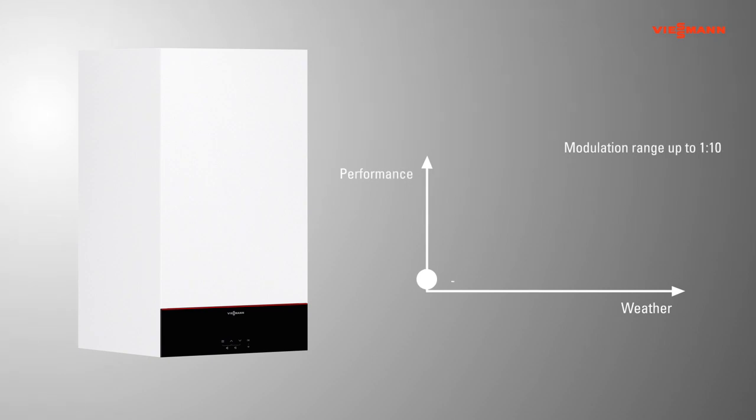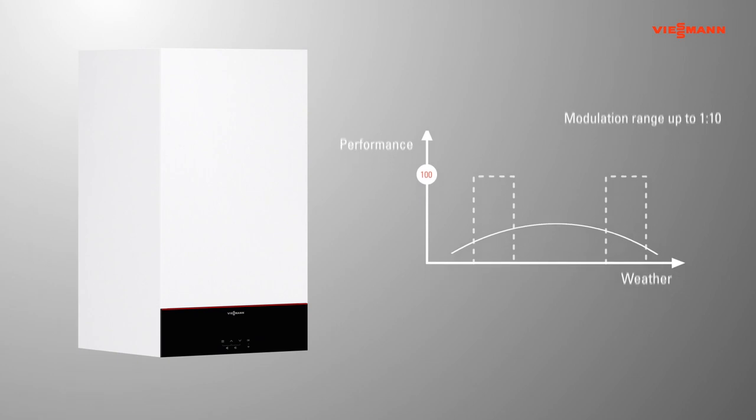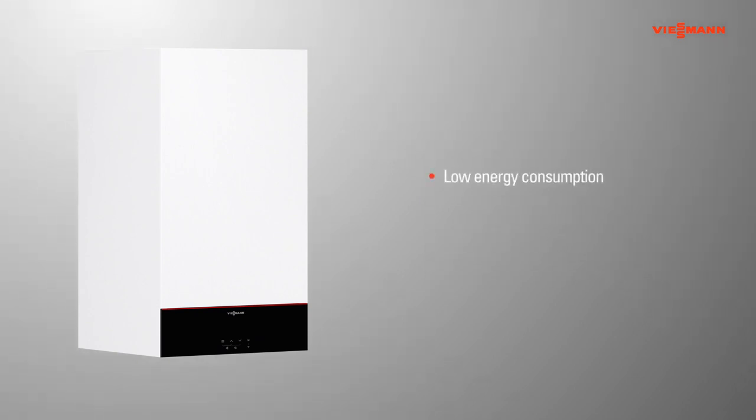The new Vitodens 100 range has a modulation ratio of up to 1 to 10. This allows the burner to follow exactly the changing heat loads of the building. This high modulation range results in lower bills from energy savings, lower emissions and a longer product life.